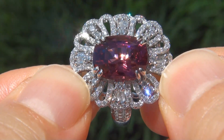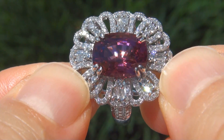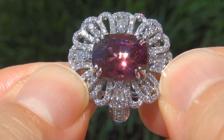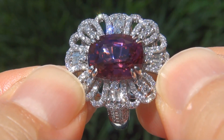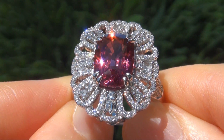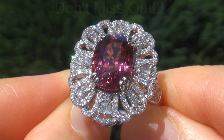Unheated and untreated natural pink spinels of this caliber are considered among the rarest of precious gemstones. Even more rare is to have the internally flawless clarity, the jumbo size, and the most sought-after exotic, vivid color. It is the biggest, best, and only one you'll find. This is the real deal, so don't miss out on your chance to own this prized estate treasure.